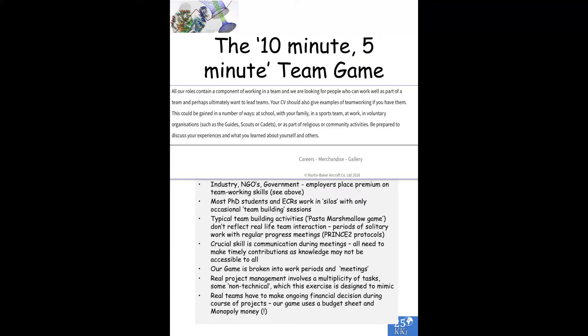I think everyone agrees these days that team working is particularly important. Industry, NGOs, government — everyone places a premium on team working skills. However, most PhD students and early career researchers tend to work in silos with only occasional team building sessions. But what do people do as team building? They tend to do slightly artificial activities — let's build a tower out of dried spaghetti, let's put marshmallows on top — and those don't really reflect real-life team interactions, which is essentially a period of solitary work with regular progress meetings.